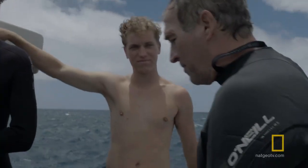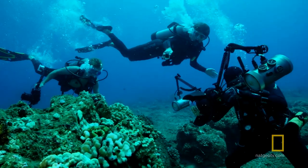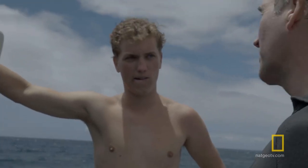I think we might have had a little equipment malfunction with the strobes there not firing. Well, that's what it's all about, right? It's overcoming challenges and figuring out what you need to do to try to come back with something.